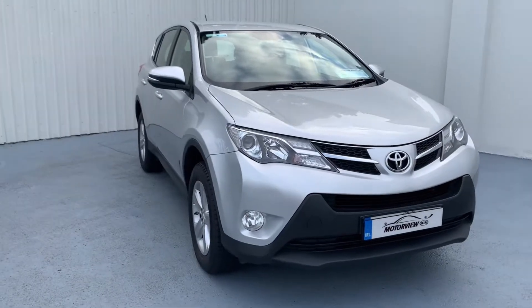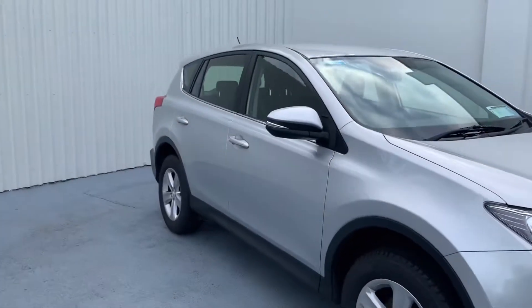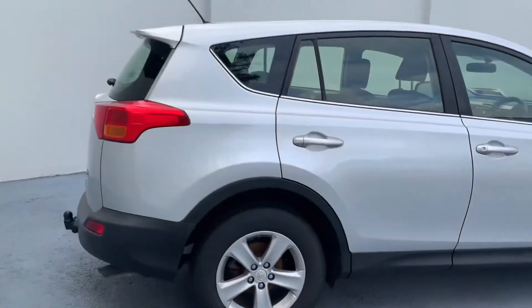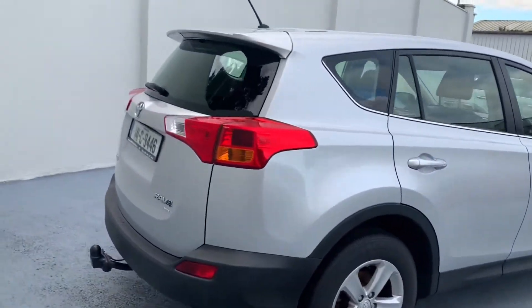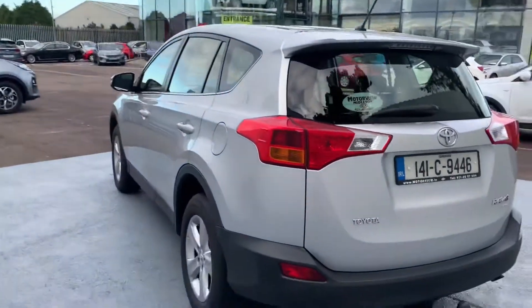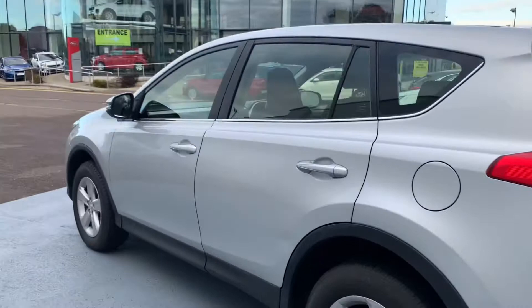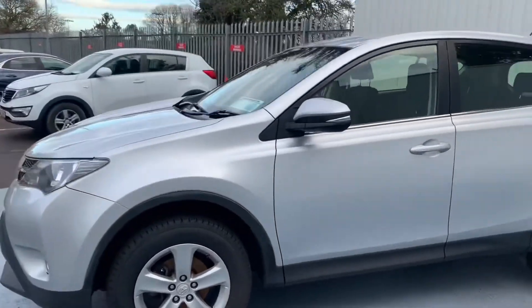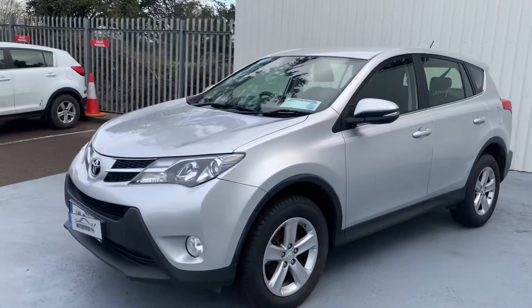This is a 2014 Toyota RAV4 with a 2 litre diesel engine. It's the Aura model and a very reasonably priced family car. We'll take a closer look on our virtual test drive.